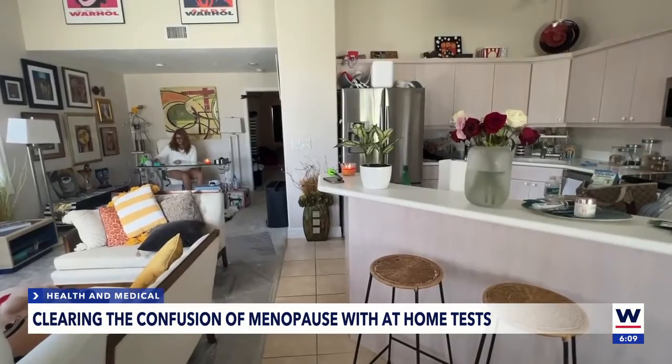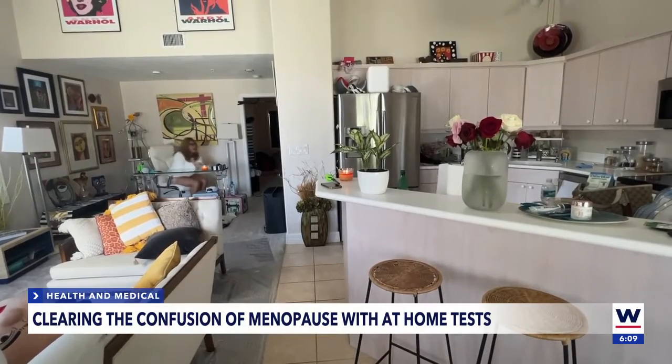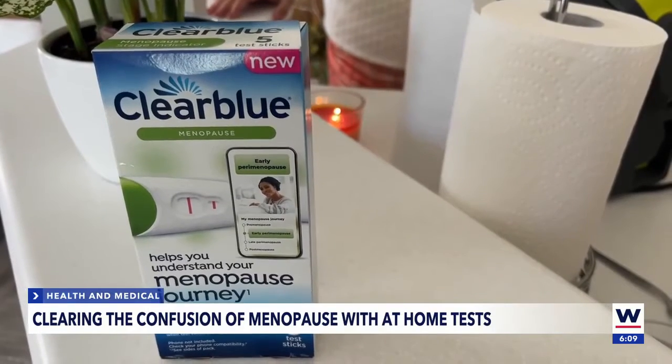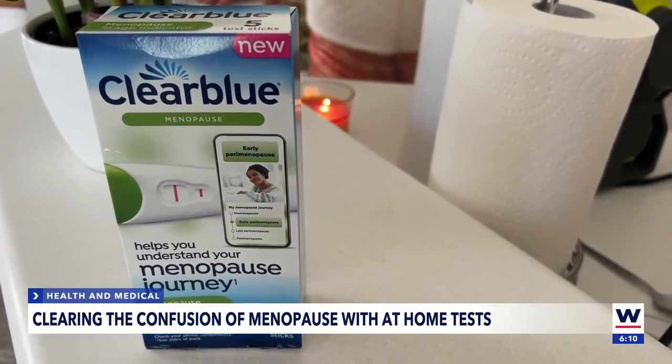The process takes years. Many women aren't sure when it starts and when it will end. Now the answer is within their grasp. Women have been taking at-home pregnancy tests for years. Now they have the same opportunity to find out if they're going through menopause without leaving their home. This test may hold the key — for under $30, it promises to clear the confusion.